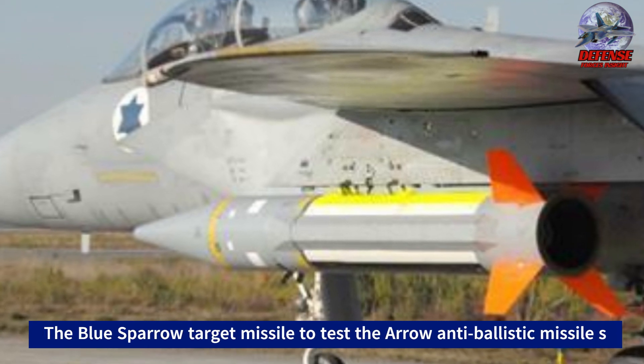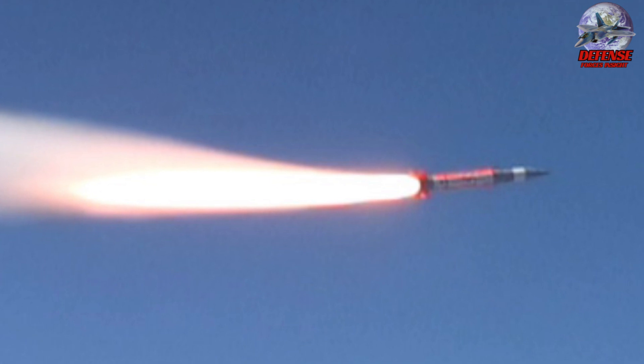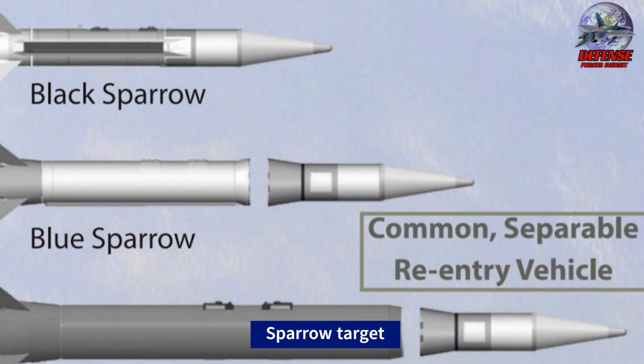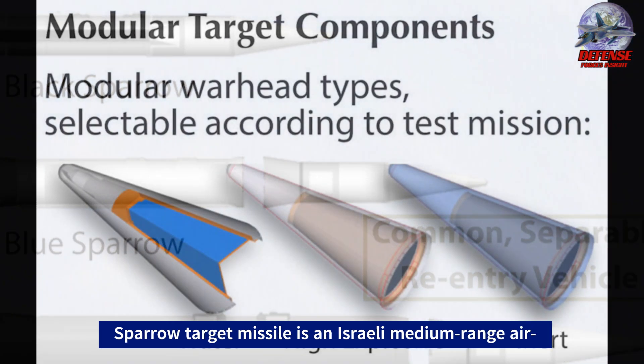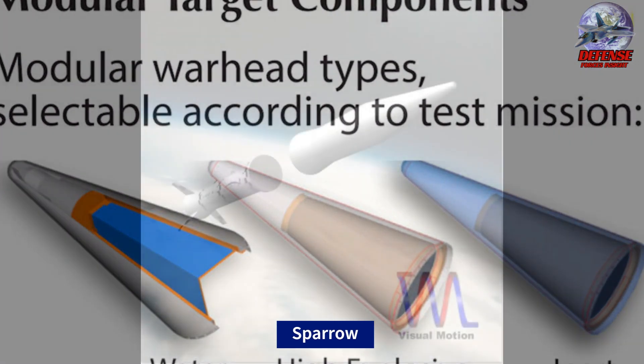The Sparrow target missile is an Israeli medium-range air-launched ballistic missile manufactured by Rafael Advanced Defense Systems. Its modular warhead section allows it to carry a high explosive warhead. The air-launched ballistic target missiles are designed to simulate trajectories, re-entry maneuvers, and signatures of various ballistic missiles.